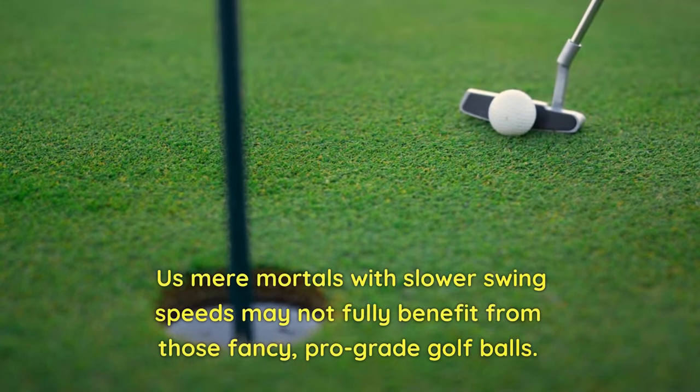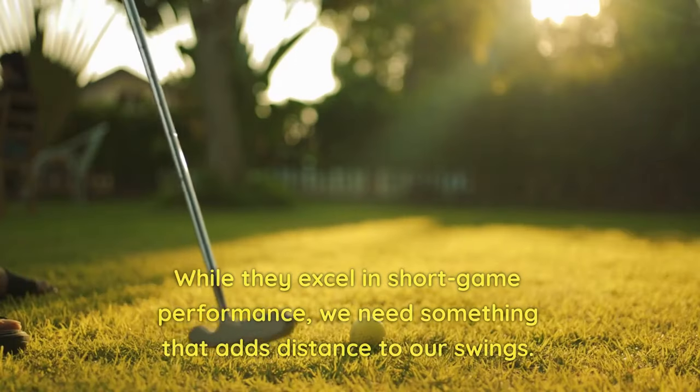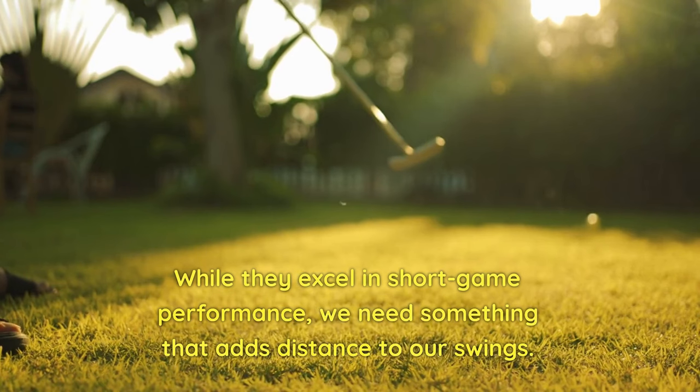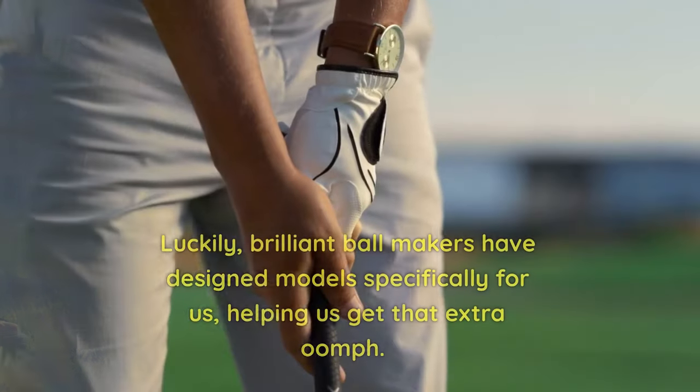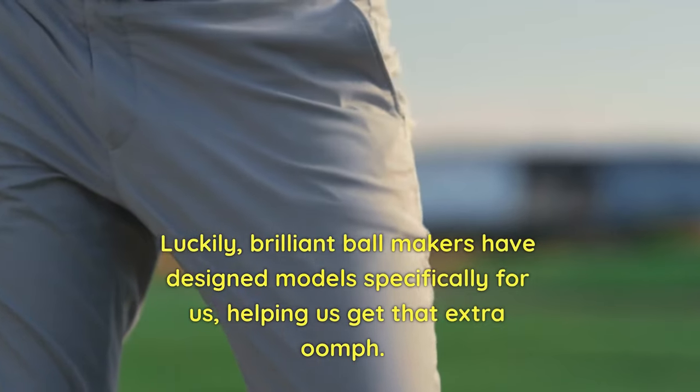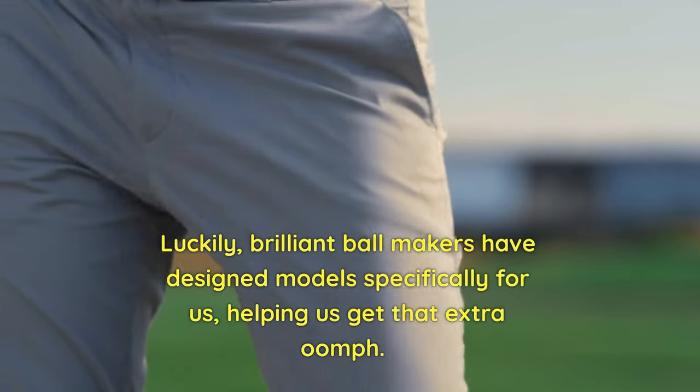Mortals with slower swing speeds may not fully benefit from those fancy, pro-grade golf balls. While they excel in short game performance, we need something that adds distance to our swings. Luckily, brilliant ball makers have designed models specifically for us, helping us get that extra yardage.